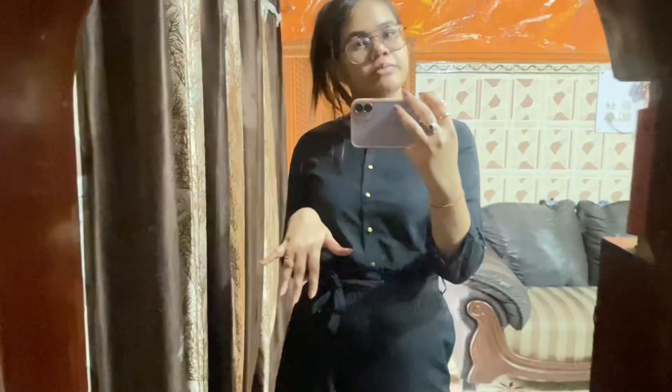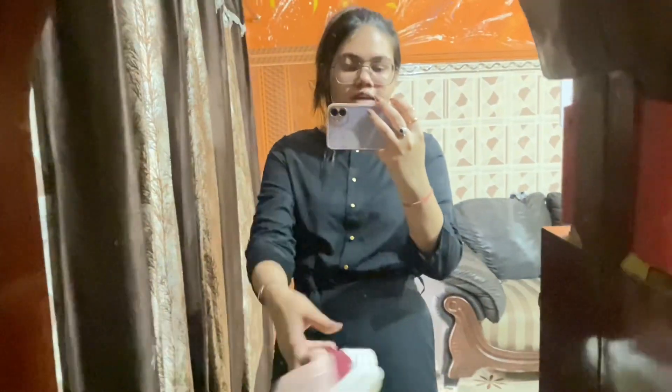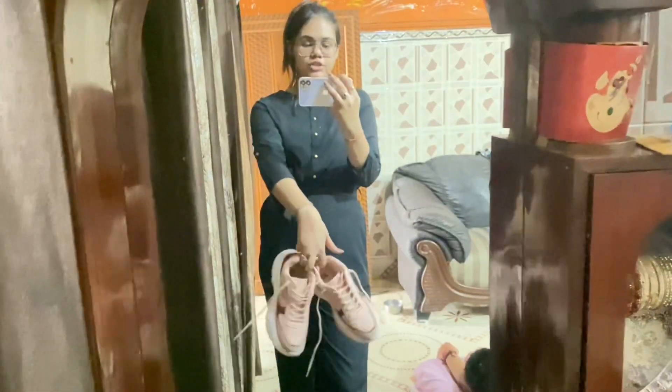Hello friends and welcome back to my channel with yet another video! So today we are going outside and it's 11pm. I have worn my outfit — a jumpsuit — so you can see something like this. Now I have to do my hair and wear shoes. I was quite confused whether to wear heels or normal flats, but I have decided to go with these shoes because they are pink, which matches the black jumpsuit, and I also have a matching bag.